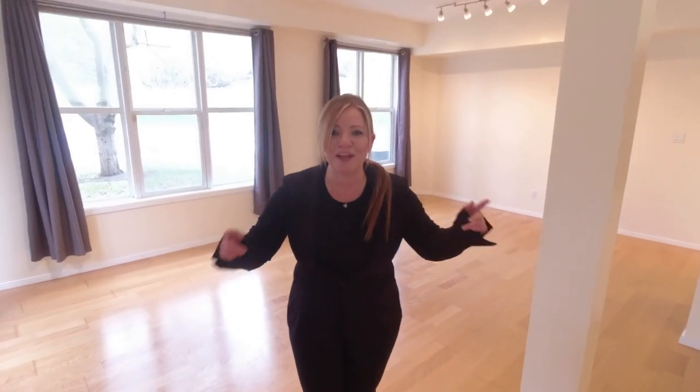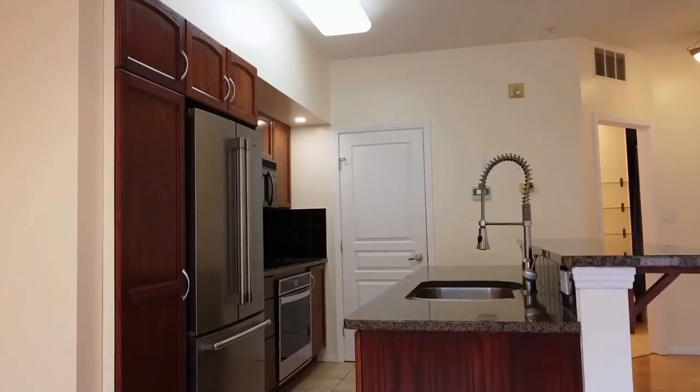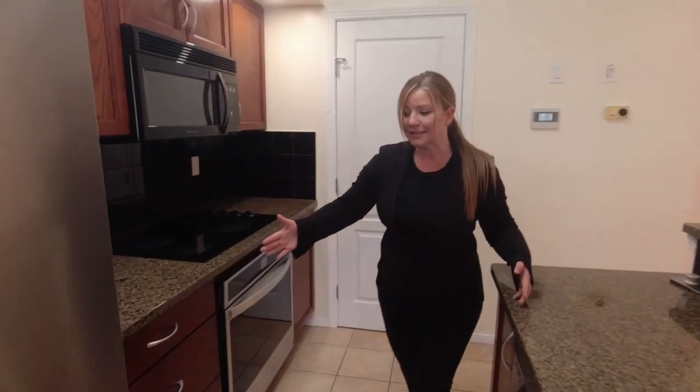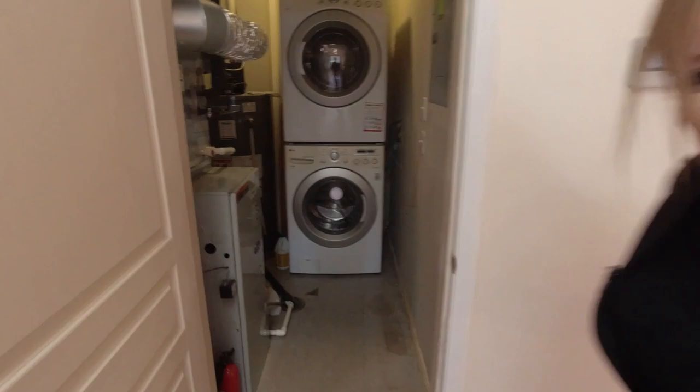Here we are in the suite and the first thing you're going to notice is all the space. With almost 800 square feet, one bedroom, one bathroom, there is even more to love in this place. We have so many upgrades — granite countertops, tile floor, laminate flooring, stainless steel appliances, a brand new stove, and one of my favorites: in-suite laundry. I know you're thinking that the bedroom and bathroom must be small because the rest of the space looks huge, but wait till you see these — they're also big. Check it out.